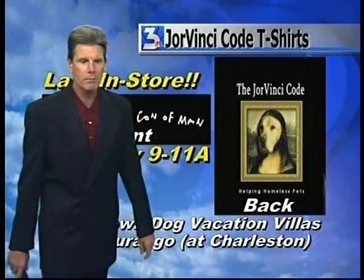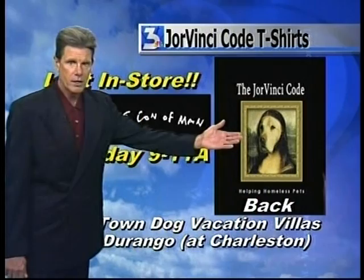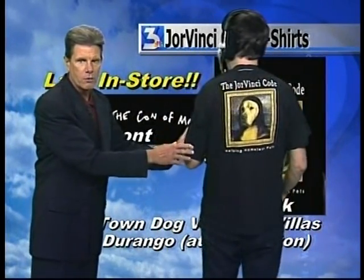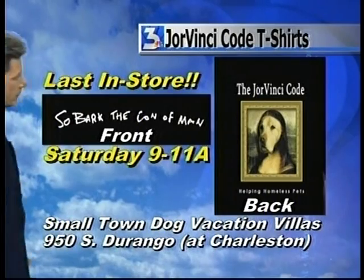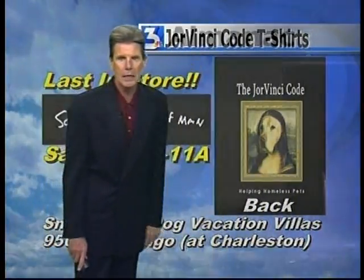Tomorrow is going to be your final chance — Mr. Monorail already has his very own Giorvinci Code t-shirt to help local homeless pets, and you can pick yours up tomorrow at the Small Town Dog Vacation Villas. Giorno and I will be there from 9 to 11, at 950 South Durango. It'll be our last in-store event. We'll still be able to get these online, and all the proceeds go to help local homeless pets.